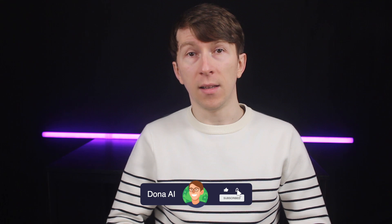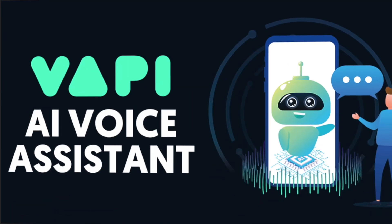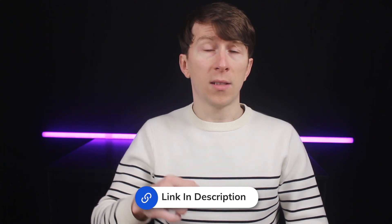If you're new here, my name is Donna and I'm an AI specialist based in Sydney. I focus on creating custom AI voice assistant solutions using tools like Vapi and Make. If you're interested in having a voice assistant tailored for your business, I offer a free discovery call — just click the link in the description of this video.